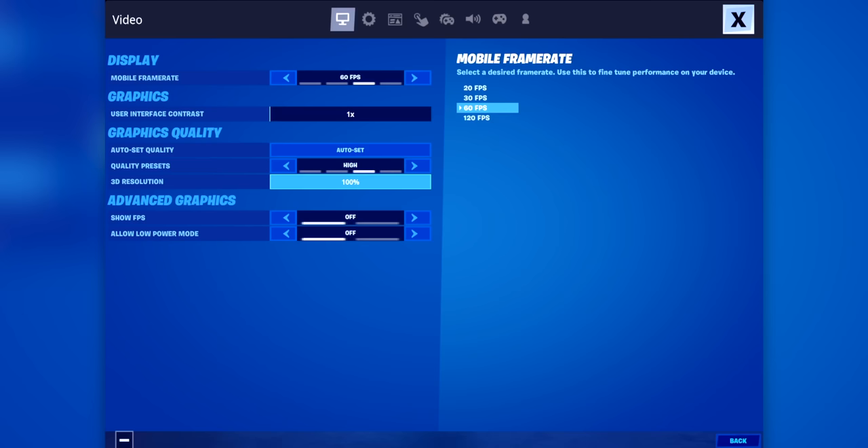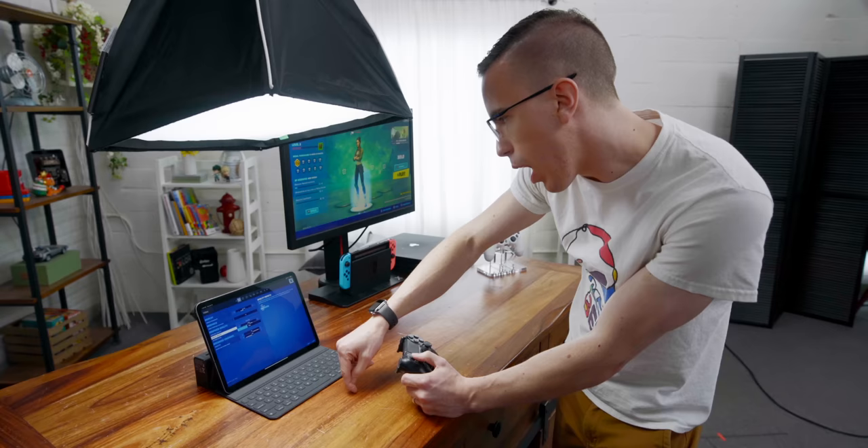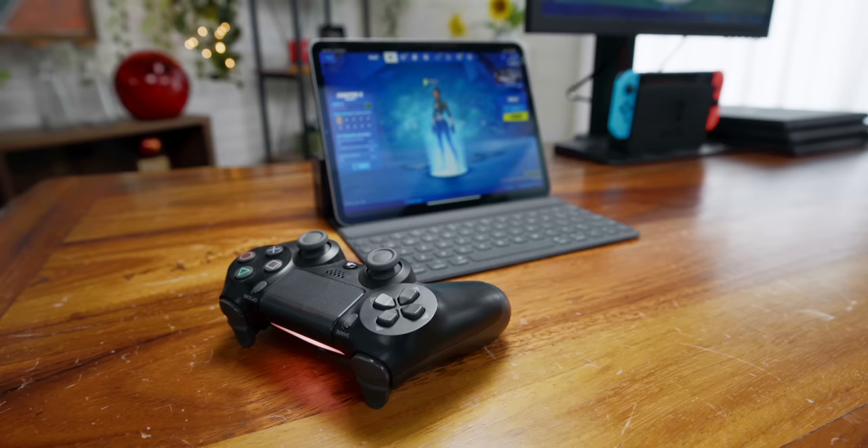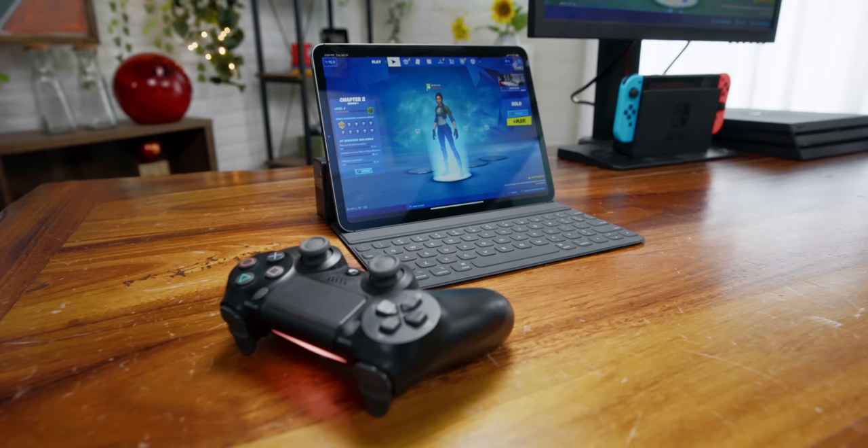After all of this talk about frame rate and why it matters, it's time to actually try the iPad Pro version of Fortnite. In the settings, you can actually cap the frame rate at 20, 30, 60, or 120. In the quality presets, you can go low, medium, high, or epic. If we do epic, it's 30 FPS. High is maximum 60. And if we go to 120, it defaults us to medium. So with our PS4 controller paired, let's see exactly how smooth 120 frames per second is on the iPad — and whether I should throw the PlayStation in the garbage. No more gaming PCs. iPad gamers only, rise up.